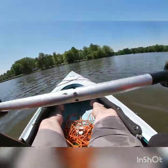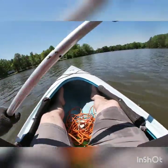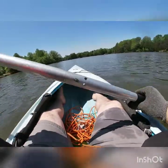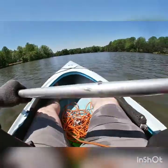What we are gonna do is go down to the bridge right down there — kayak under it and fish under it, see what we can find. We're underneath the bridge now.